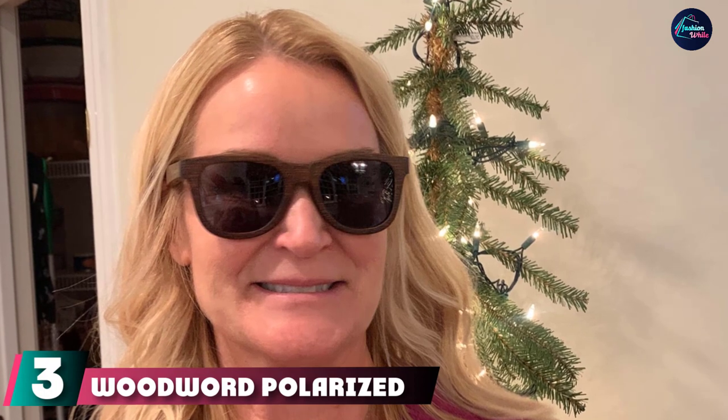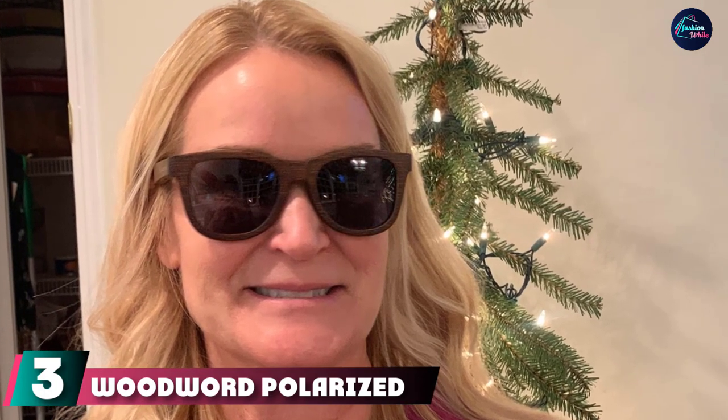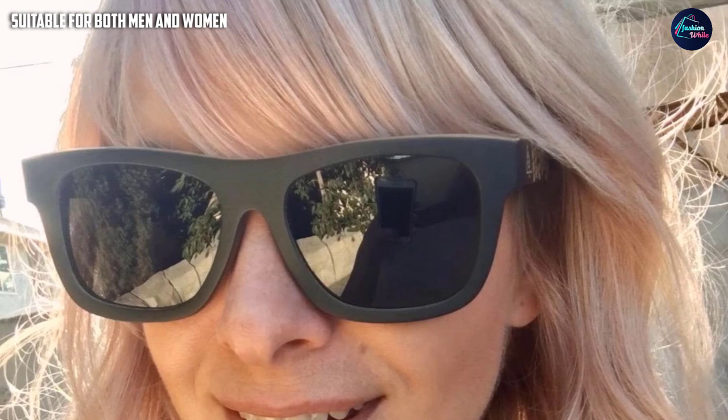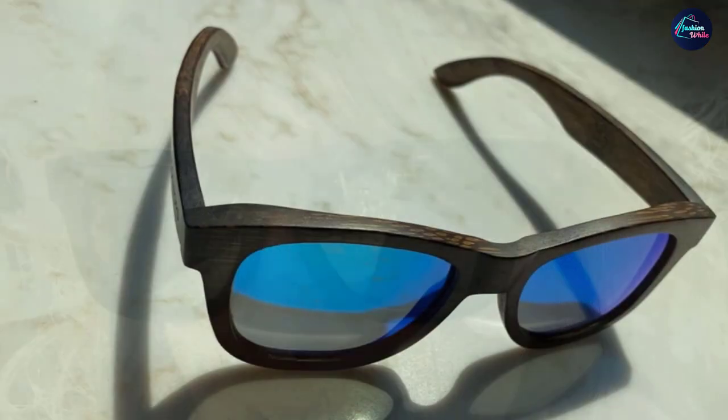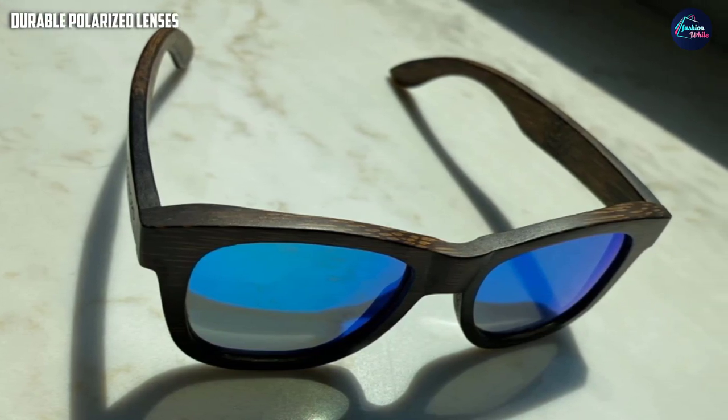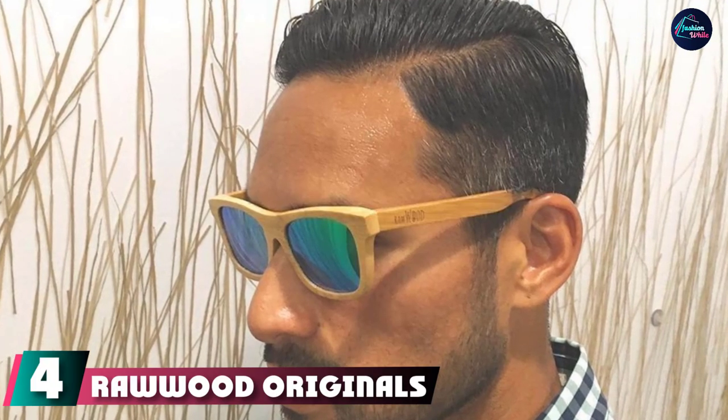At number three we have Woodward Polarized Wood Sunglasses, among the most popular wooden frame sunglasses on the market. Beyond their tempting price, many people love their design — there are three lens colors to choose from, and each pair is made from 100% original bamboo wood, giving each a unique grain and completely handmade finish. They feature polarized lenses to restore true color, protect against harmful rays and glare, and use a dual spring hinge for a comfy fit. Your purchase is backed by a 30-day money-back guarantee.